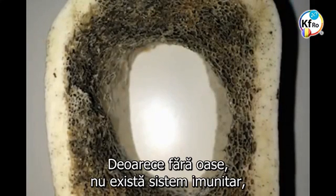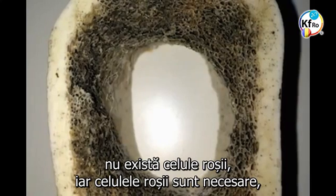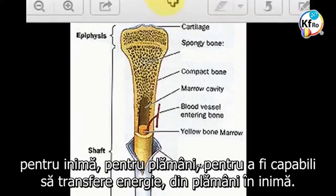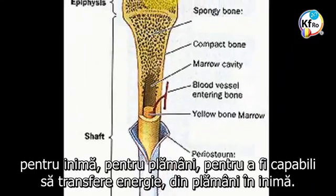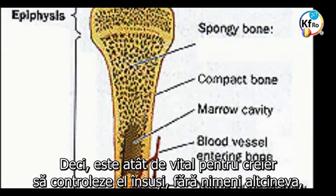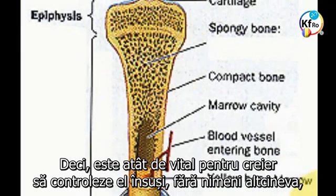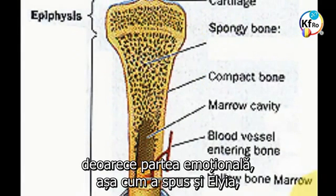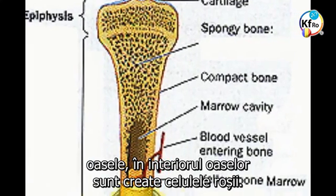Because without the bone, there is no immune system, there are no blood cells. And the red blood cells are necessary for the heart, for the lung, to be able to transfer energy from the lung into the man. So it is so vital for the brain that it controls itself. Because the emotional side — as Elia said — within the bone, the red blood cells are created.